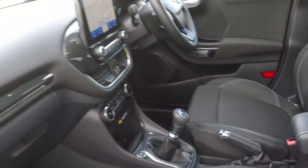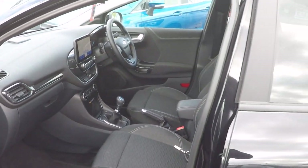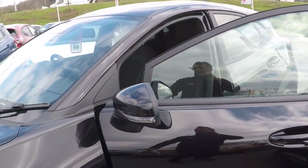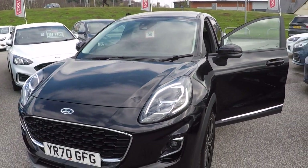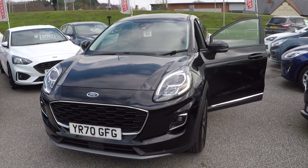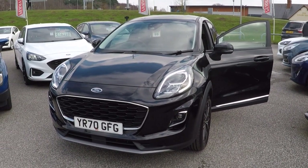Thanks ever so much for watching this video. Get in touch on 01623 622 522 to secure this car — it's as easy and simple as that. Any questions can be answered also on that aforementioned number. Give us a call, happy to help. Bye bye for now.